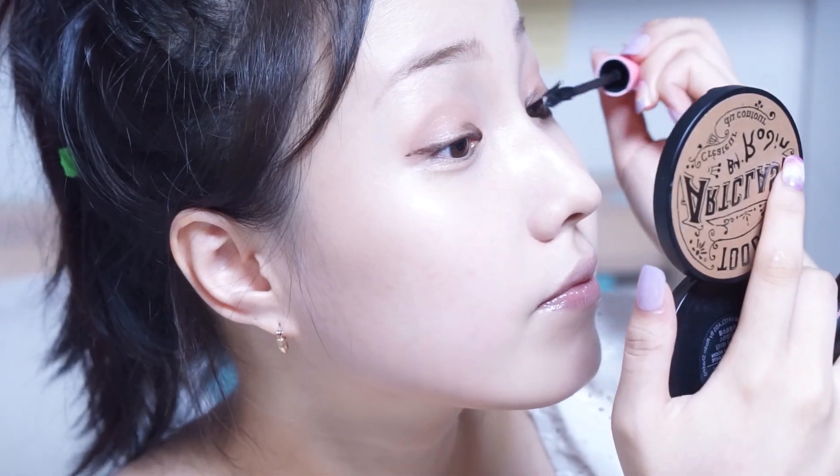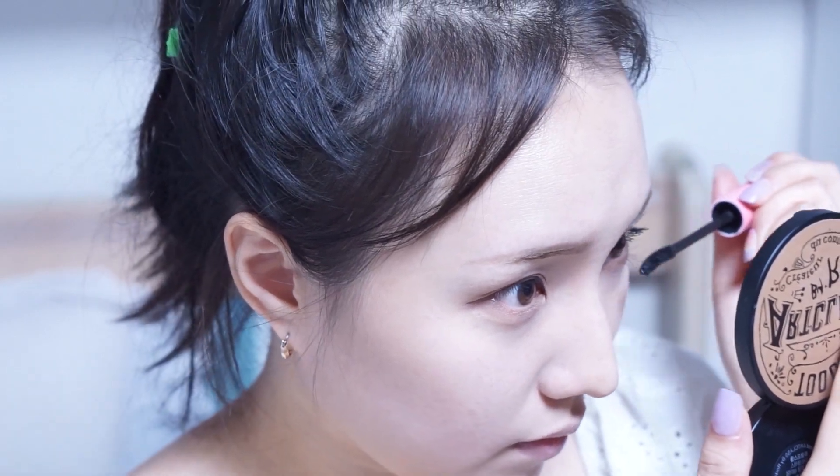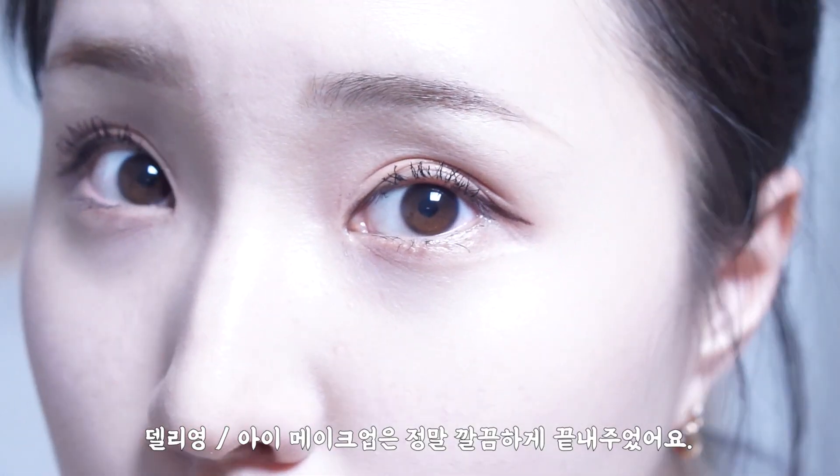It's like this mascara. I made my eye makeup very clean.